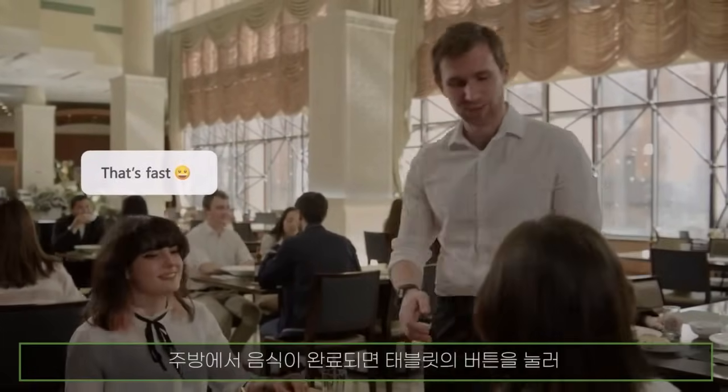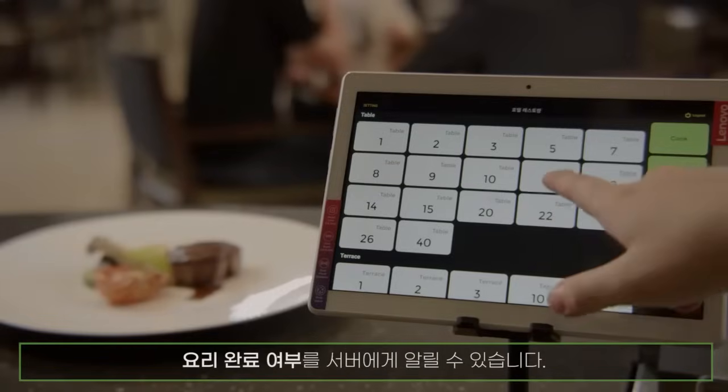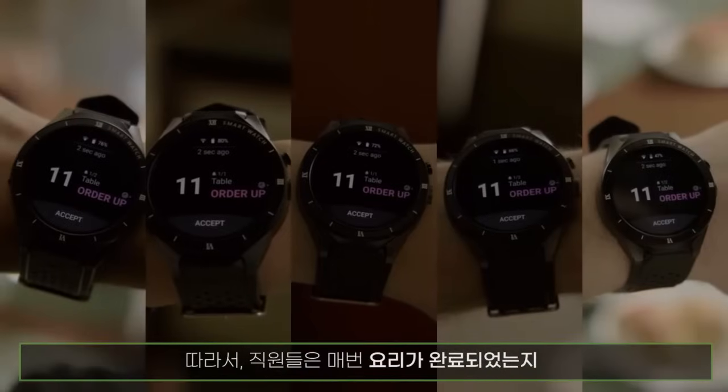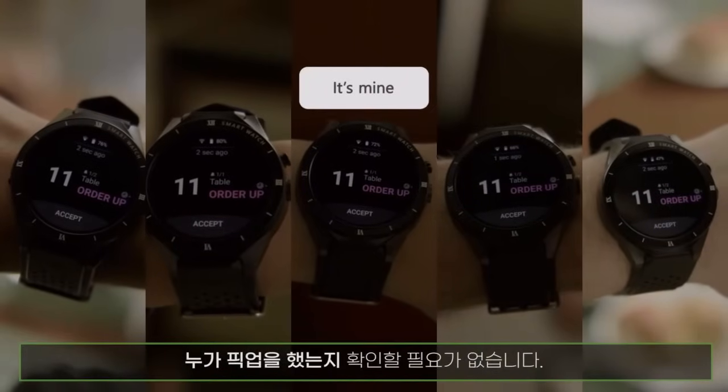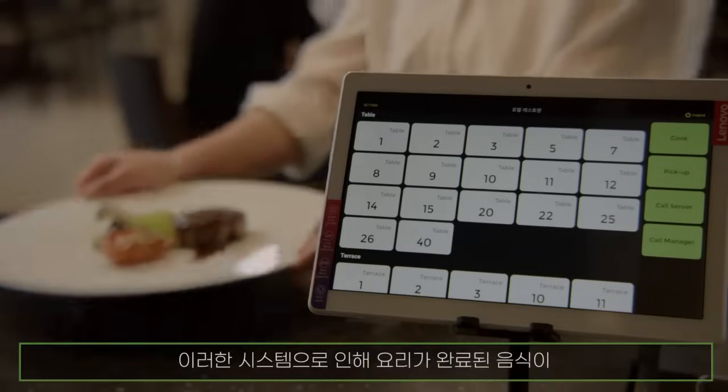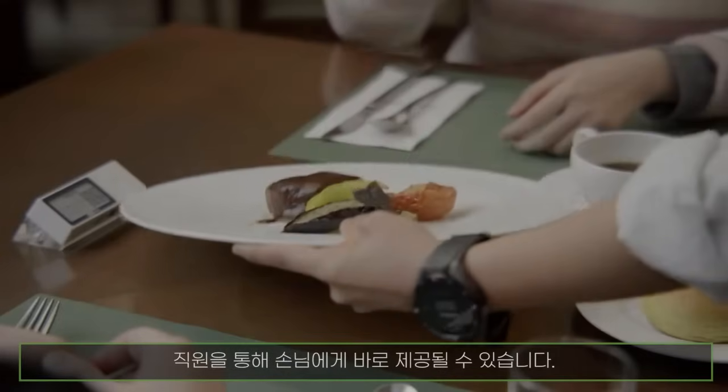The chef can notify the designated staff when the food is ready by simply pressing a kitchen tablet. It is not necessary for each staff member to go to the kitchen to check if their food is ready to serve. Freshly prepared food can be served to customers within a fraction of the time.